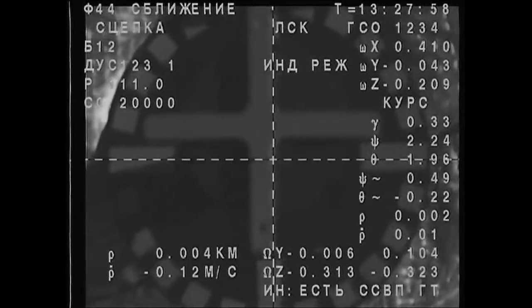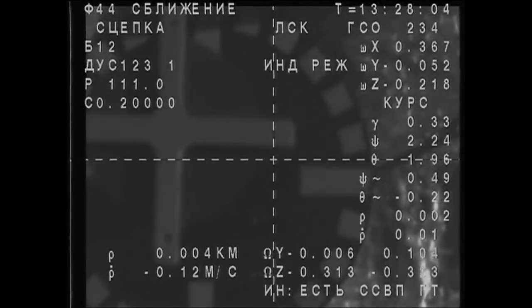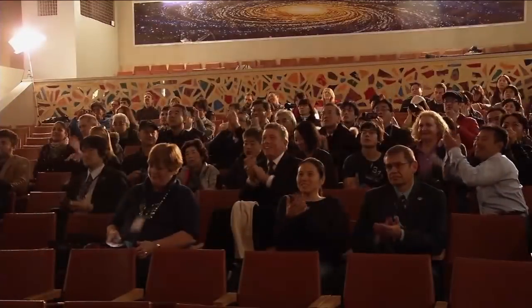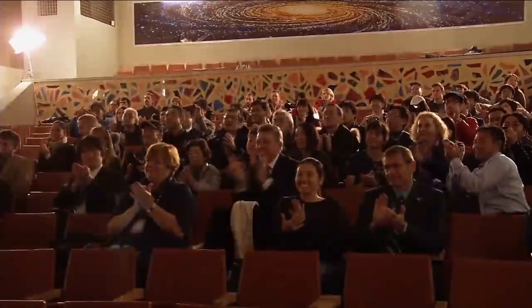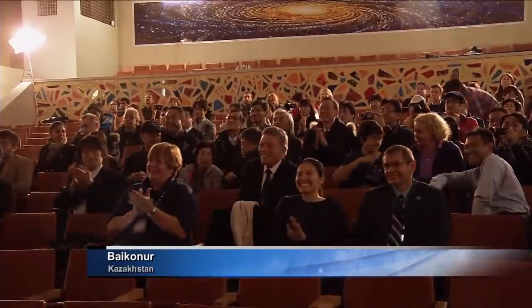Contact. Mechanical capture. Contact and capture confirmed. Docking confirmed for 4:27 a.m. Central Time. Everything's nominal, Moscow. We are home. Standing by for the hooks and latches. Contact now confirmed between the two vehicles, occurring a little ahead of schedule at 4:27 a.m. Central Time.